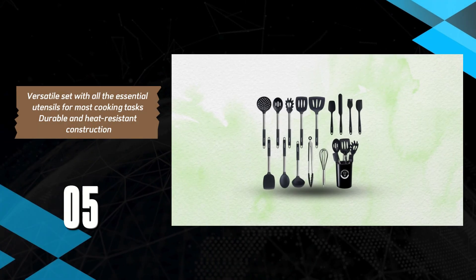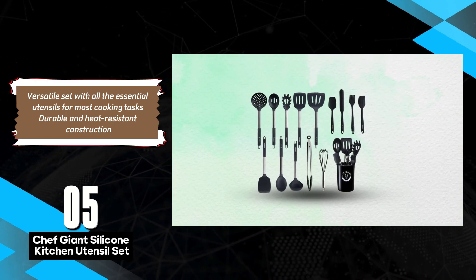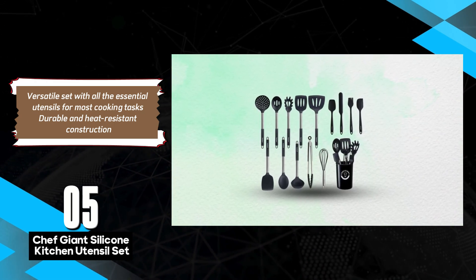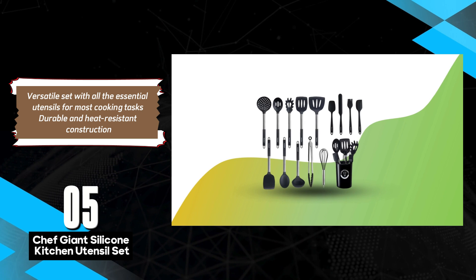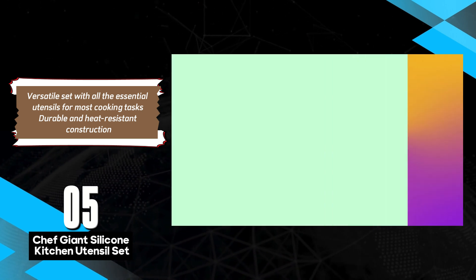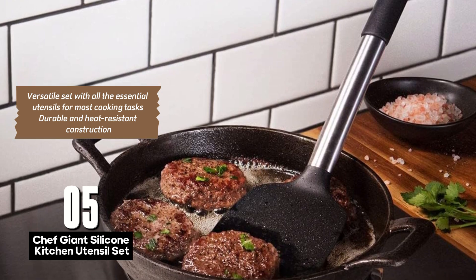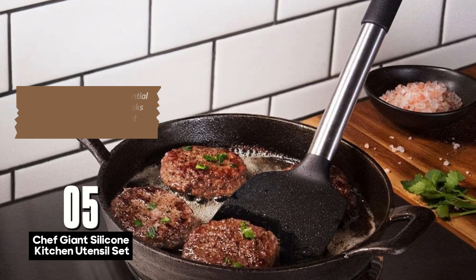The Chef Giant Silicone Kitchen Utensil Set is a comprehensive 15-piece collection that includes all the essential cooking tools for any kitchen. This set features slotted and solid spoons, turners, spatulas, a pasta server, a whisk, tongs, a ladle, a spreader, and a basting brush, ensuring you have the right tool for every culinary task.